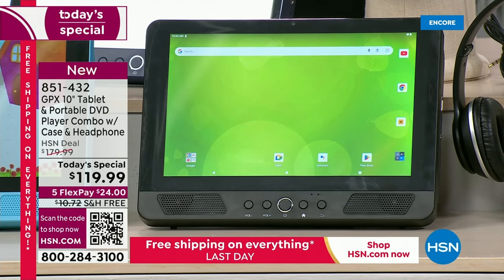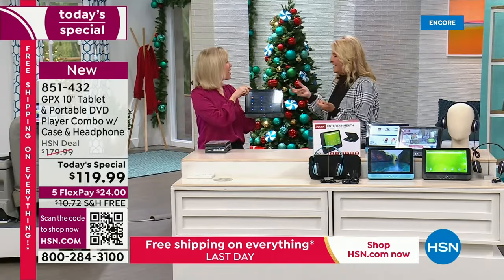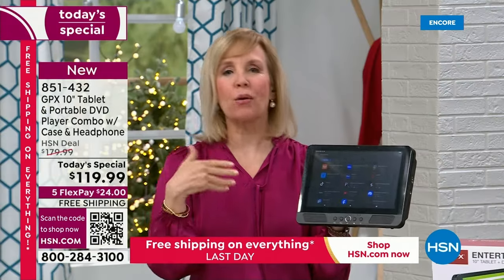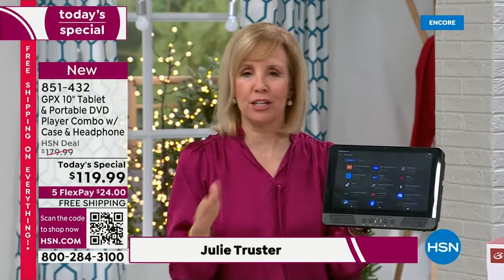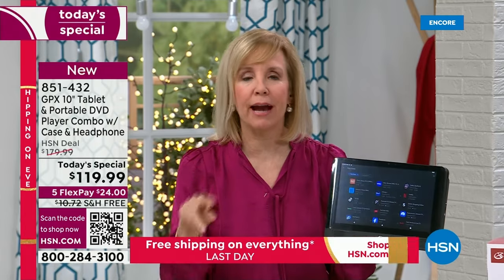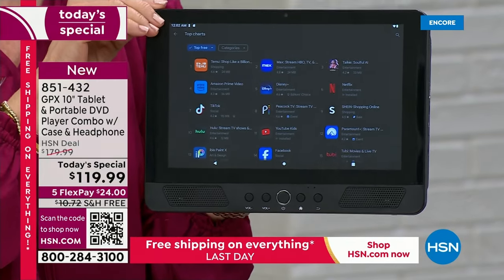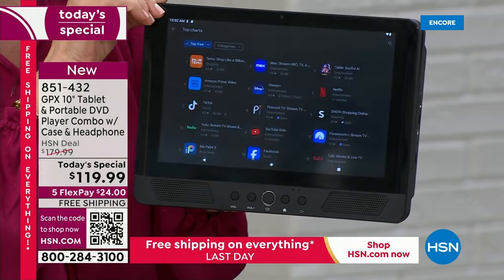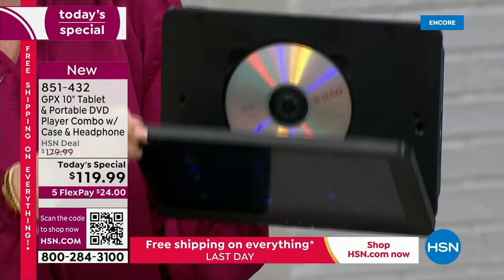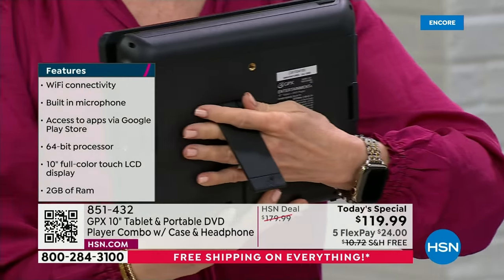Julie Truster is here - we are such nerds about this because it's such a good deal. At GPX we've sold DVD players here for years - in July we had one, sold it for $99, just a DVD player, and we sold out in two airings. This is the first time ever it's a full functioning tablet. It's Android - the latest Android 13 Go. And look at this: tablet, DVD, tablet, DVD, and on the back there's an awesome kickstand.